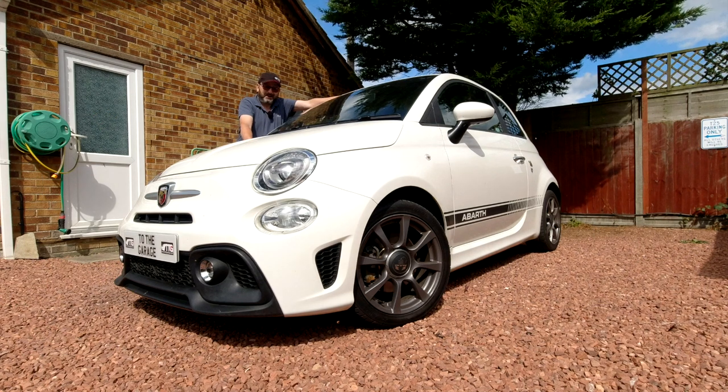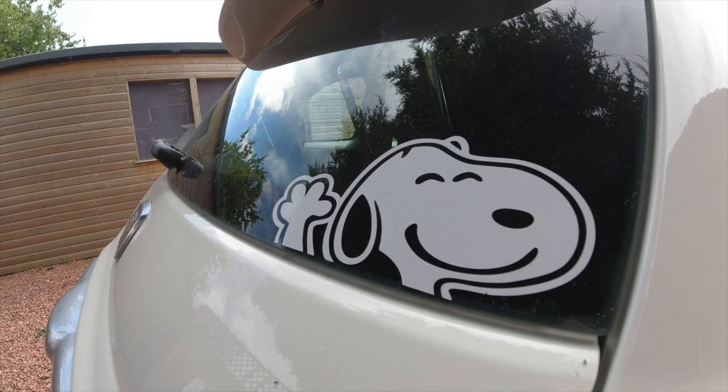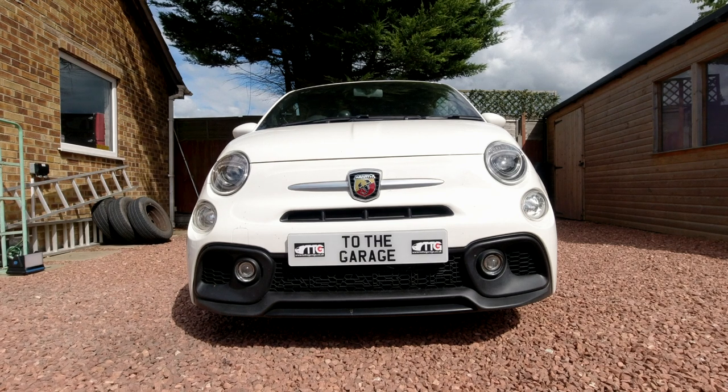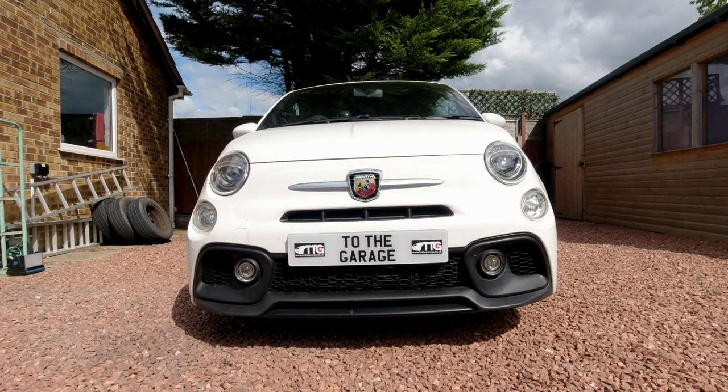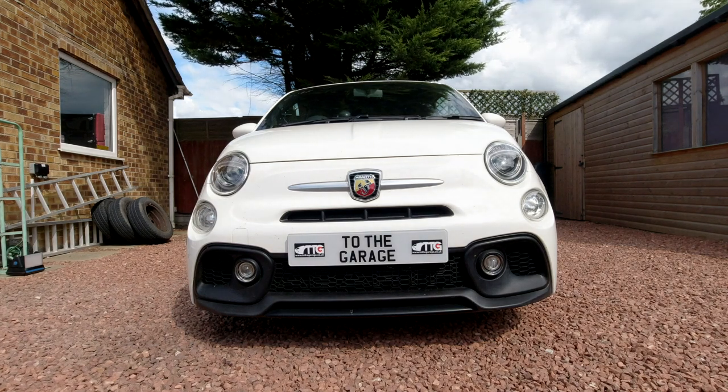It's an Abarth 595 called Snoopy. Now some of you will be straight away saying, 'But John, that's a Fiat 500 surely,' and yes, that's the base vehicle — that's what this is developed from.